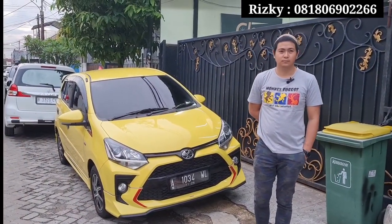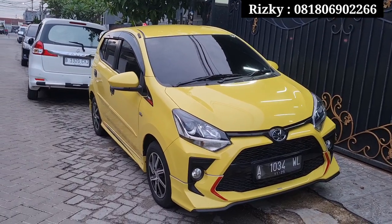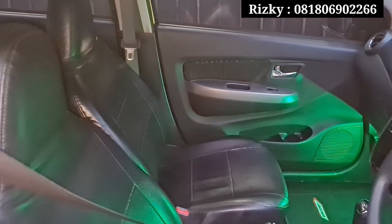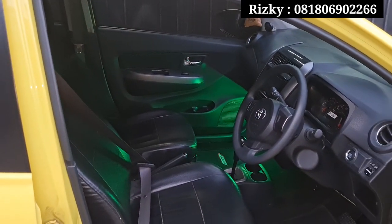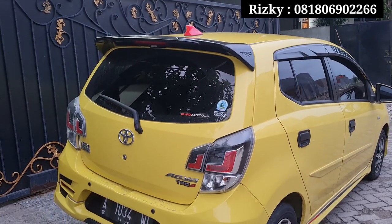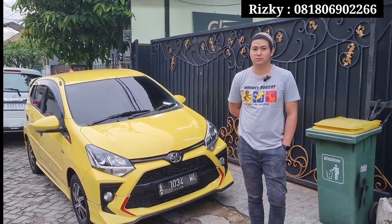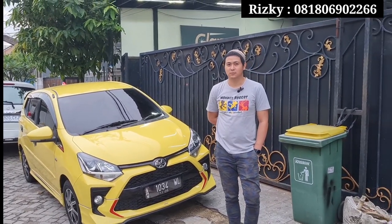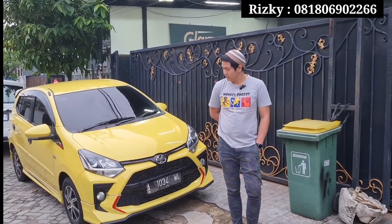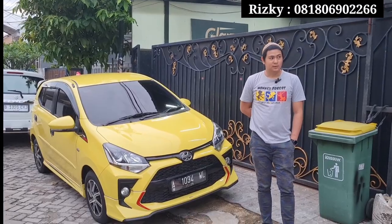Untuk mobil berikutnya ada Agya tahun 2020 yang faceliftnya. Tipe STRD Matic. Kilometernya di 9 ribu. Kelas tahun 2020 9 ribu itu masih worth it banget teman-teman, mungkin ini mobil simpenan ya. Dan untuk warnanya juga warna favorit, warna pilihan teman-teman, warna kuning. Harga cash di kita 150 nego. Cukup 150 jutaan teman-teman bisa membawa pulang city car Toyota Agya yang faceliftnya Matic tipe STRD. Warna khusus warna inden kalau mobil barunya ini teman-teman.